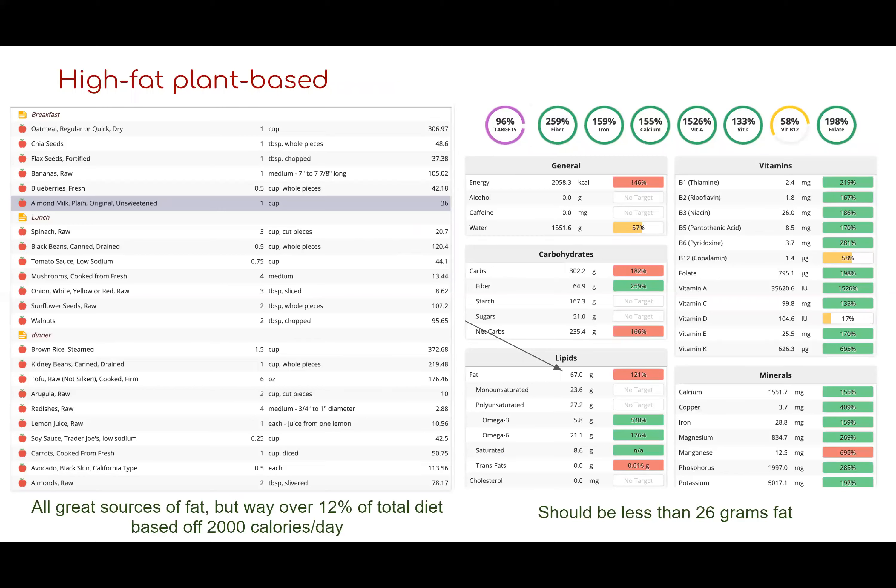Here is the high-fat diet example. I kept it mostly the same as the previous one but added a couple extra servings of fat: flax seeds, chia seeds, and almond milk at breakfast; walnuts and sunflower seeds at lunch; and tofu, avocado, and almonds at dinner. These are all great fat sources, but the total comes to 67 grams of fat — way over the recommended 26 grams. Even though they're healthy sources, you must be mindful of serving sizes because fat intake can add up well beyond what you should be eating.